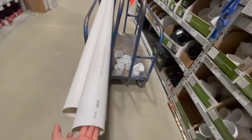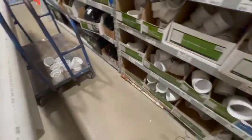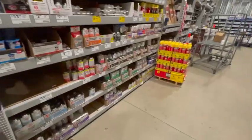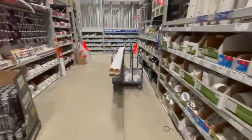Got three more. Alright, so I got my sticks of pipe — ten-foot — got all my connections, some 45s. Don't need any glue, got that in the van. Alright, I think we're ready to roll.